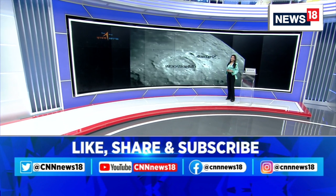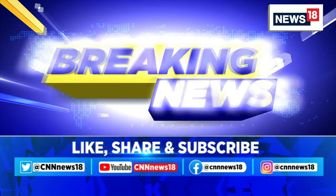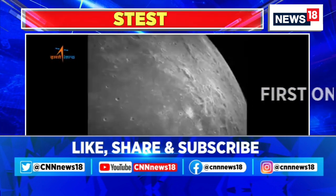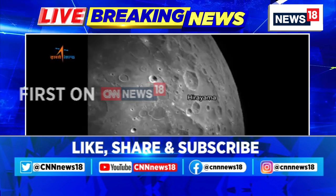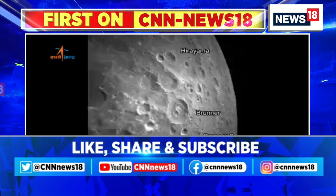The live telecast of the landing operation will begin at about 5:20 PM tomorrow, on the 23rd of August. The latest images of the moon have been captured by the lander position detection camera from an altitude of about 70 kilometers on the 19th of August 2023. This is Mare Sythia, and these are various craters visible in the images.